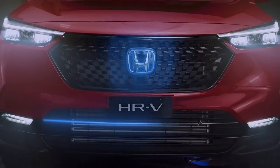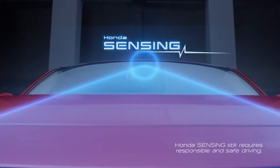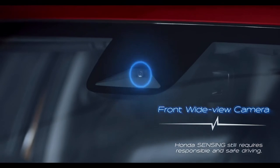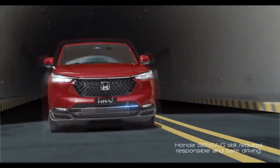The all-new HR-V is all about safety. It features an advanced suite of safety — the Honda Sensing. With a state-of-the-art wide-angle camera and a high-speed image processing chip, the field of vision is wider, so the system detects a situation in front much faster.